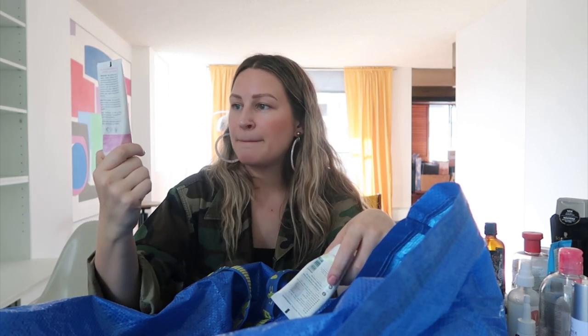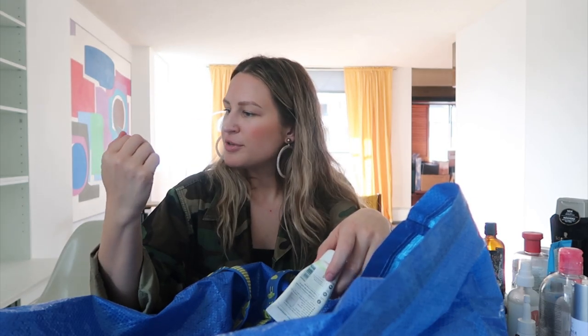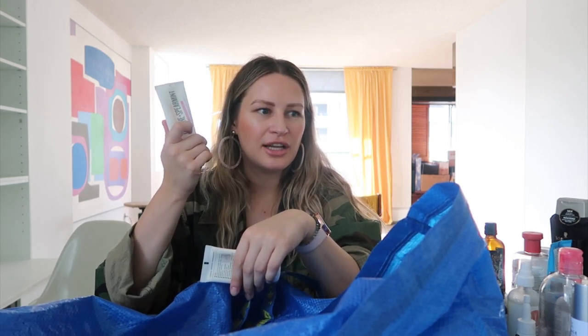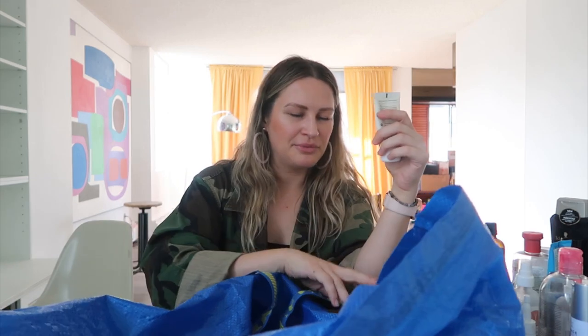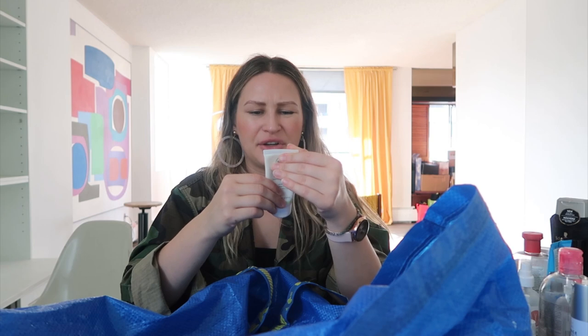Last two items: Schmidt's Toothpaste — I love it. My favorite is the mint charcoal one. This was the jasmine spearmint, which was almost too floral or fruity for me. I like my toothpaste minty; this reminded me of kid toothpaste, like the strawberry ones. Then the Rocky Mountain Soap Co. Omega-3 Hand Cream — their little hand creams are great. They have a coconut one that's lovely too.